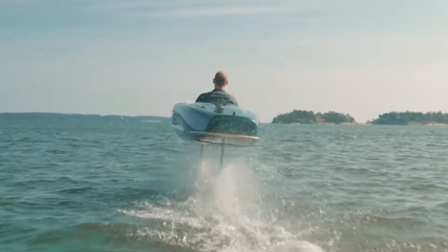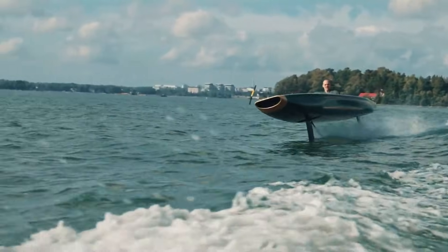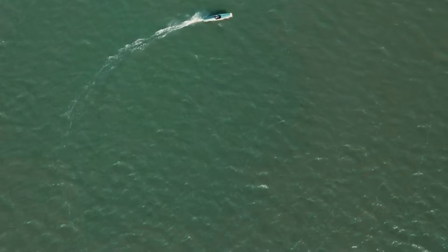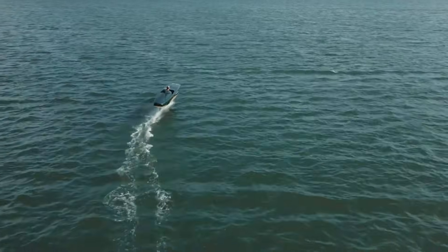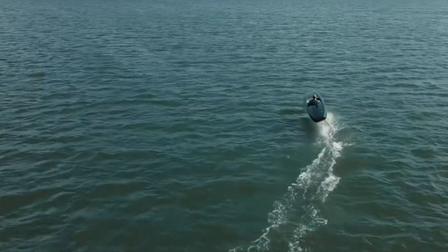Compact, agile, and designed for excitement, the Pegasus stands out as a premium, high-end watercraft. With prices starting at 139,900 euros before batteries and charger, it is a luxury option for those who want cutting-edge design and environmentally-friendly power wrapped into one futuristic machine.